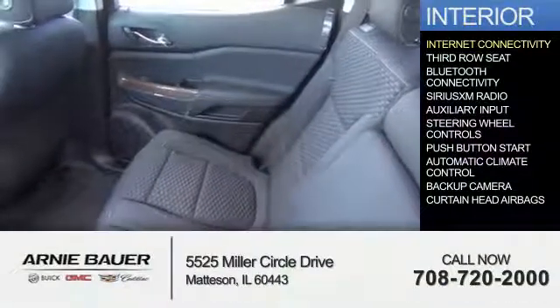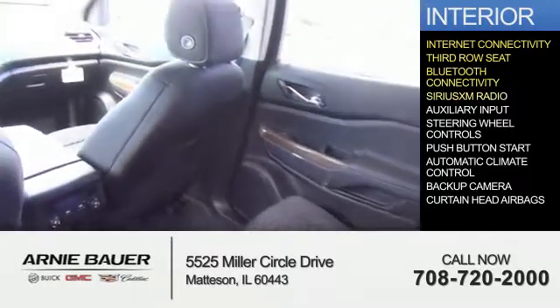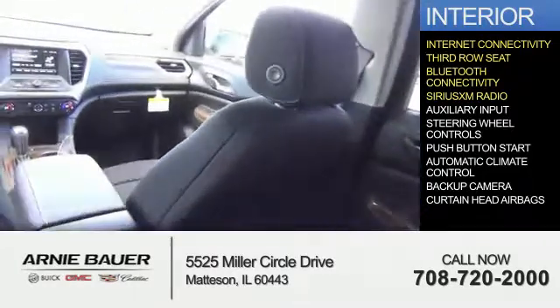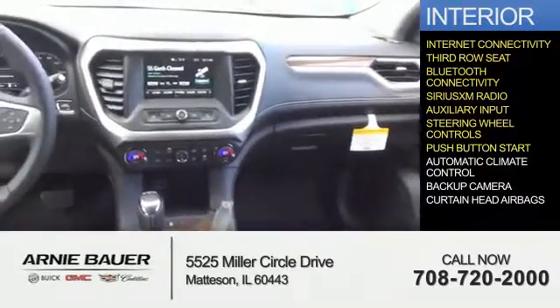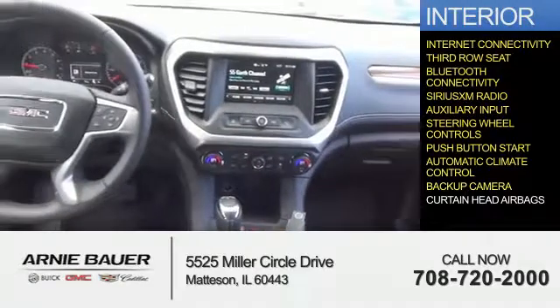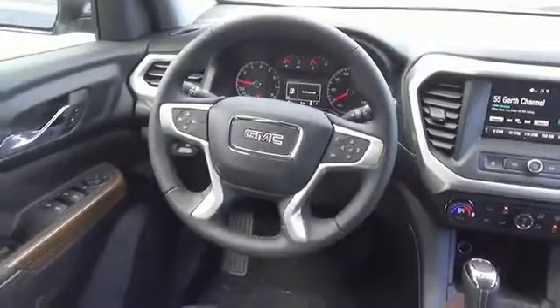Inside you'll find internet connectivity, third row seat, Bluetooth connectivity, Sirius XM satellite radio, an auxiliary input, steering wheel controls, push button start, automatic climate control, a backup camera, and curtain head airbags. Great quality at a great price.